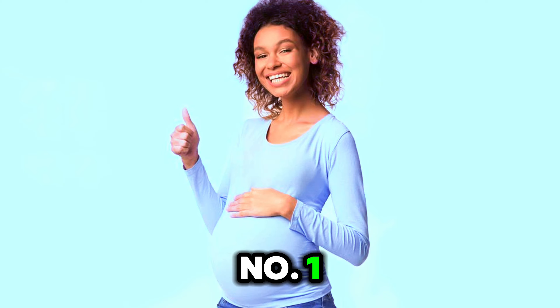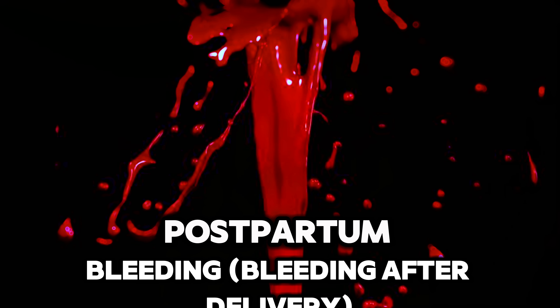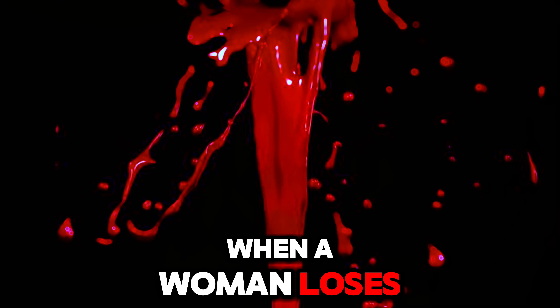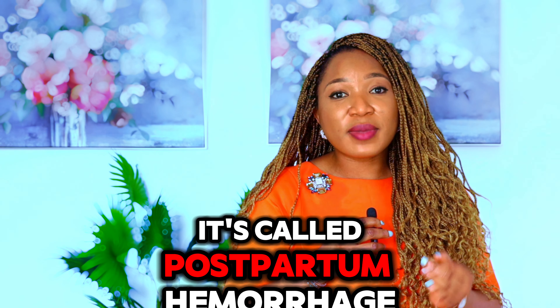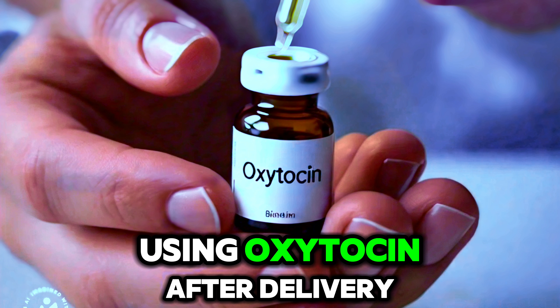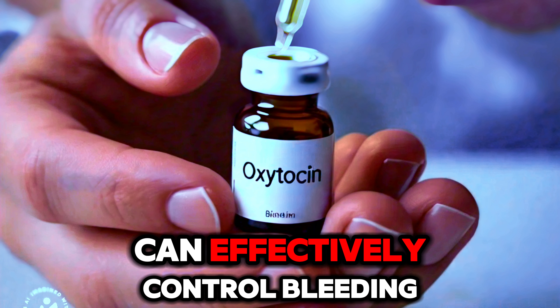Number 1: Postpartum Bleeding. Any healthy pregnant woman could be in danger from postpartum bleeding if not looked after properly. When a woman loses more than 500 mLs of blood, it's called postpartum hemorrhage. But here is the good news — using oxytocin after delivery of the baby's shoulder can effectively control bleeding.